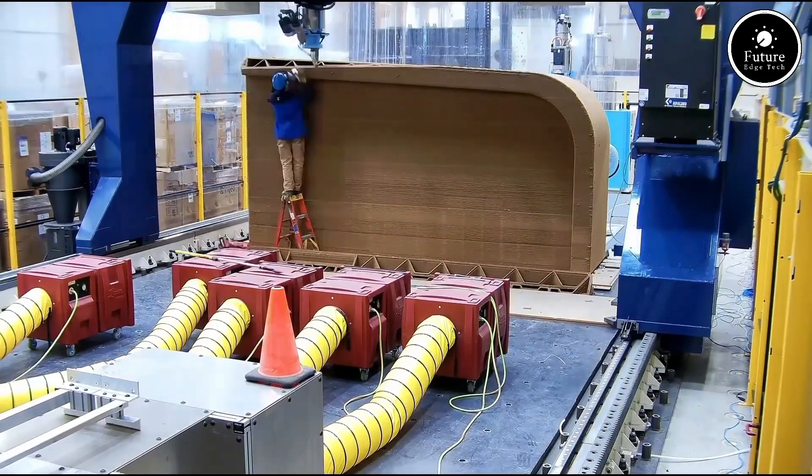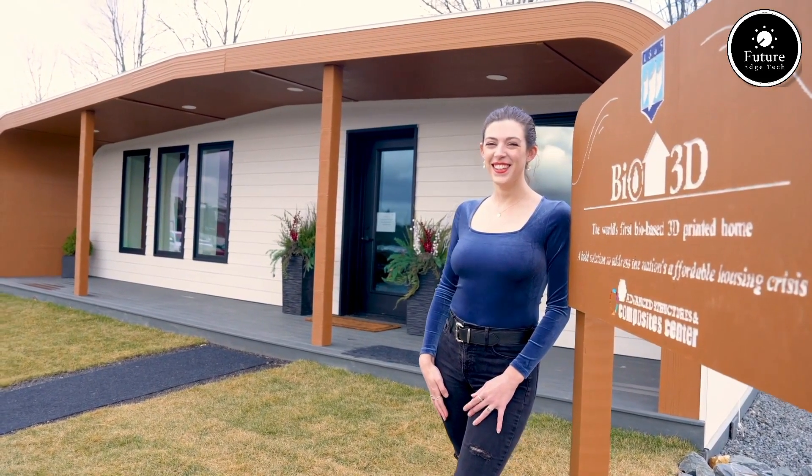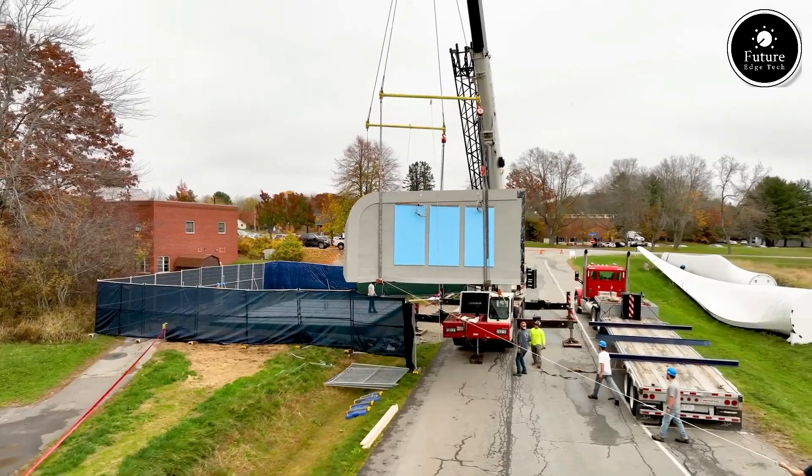BioHome 3D paves the way for a future where sustainable living is accessible to all. It's not just a house — it's a movement toward harmony with nature. BioHome 3D: building the future, one sustainable home at a time.